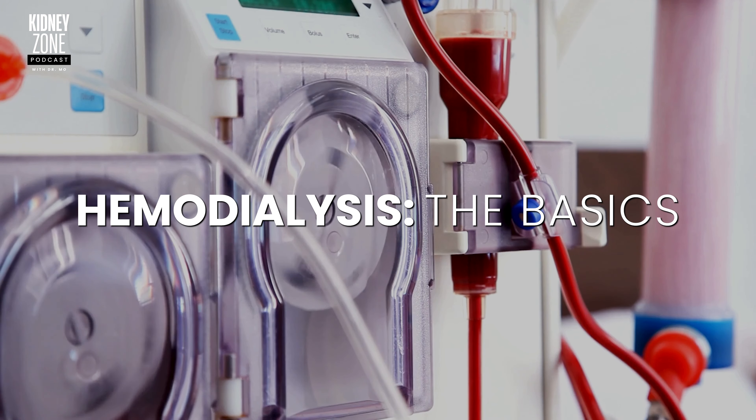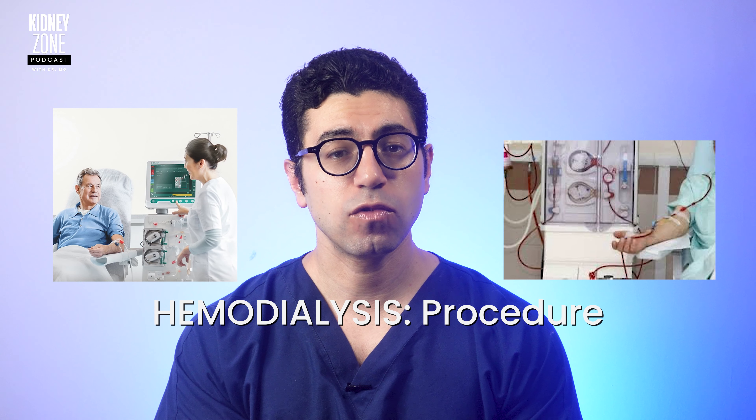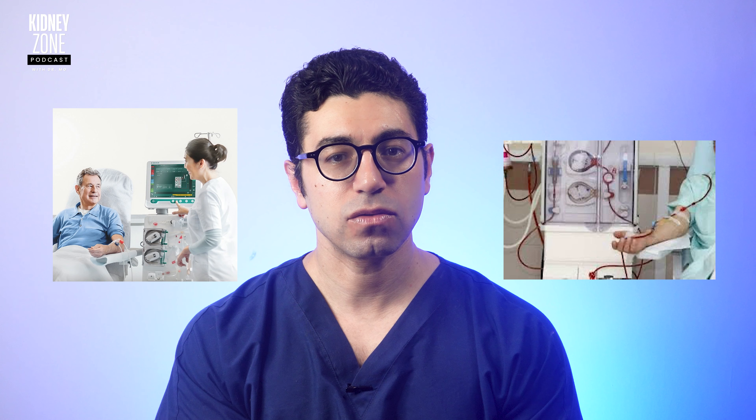Let's start by understanding the basics of the hemodialysis procedure. Hemodialysis involves the use of a dialysis machine to filter waste products and excess fluids from the blood. During hemodialysis, blood is removed from the body through a vascular access point, such as an arteriovenous fistula — a connection between the artery and the vein — and it's filtered through a dialyzer, also called an artificial kidney, and then returned to the blood.